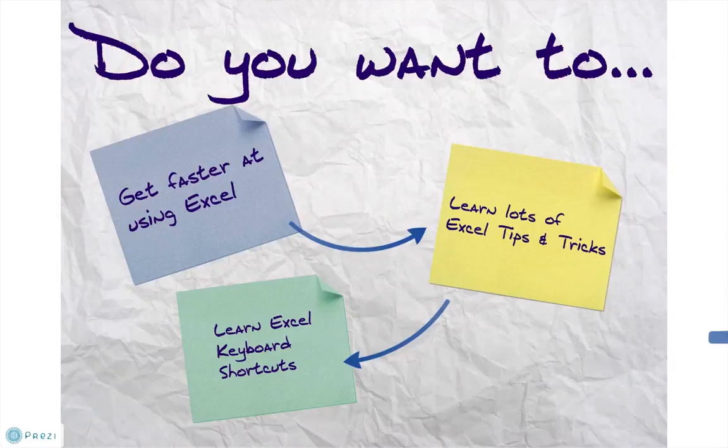What else? Well, if you could learn a few more things that would make your Excel knowledge more complete, then you would be more effective at using Excel.